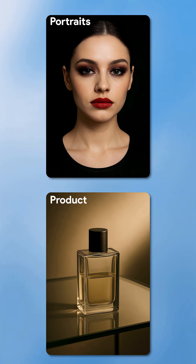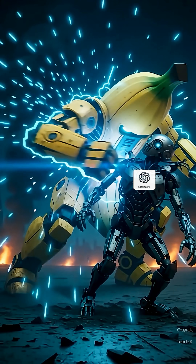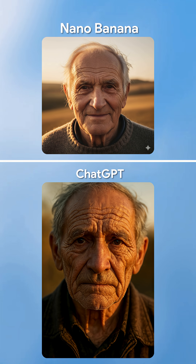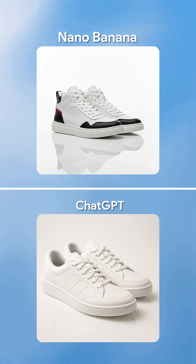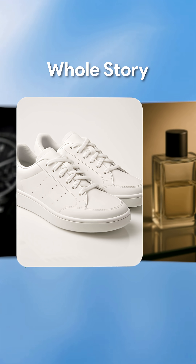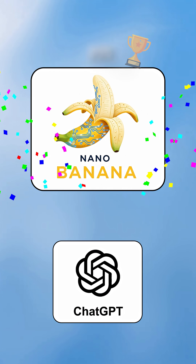First up, portraits and product shots. NanoBanana obliterated ChatGPT5. Flawless skin, perfect lighting, and instant results. For products: fast, creative, and ultra-realistic. If this were the whole story, NanoBanana would be the undisputed champ.